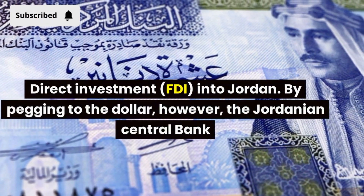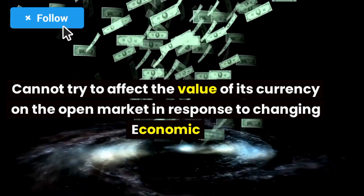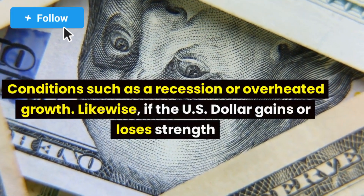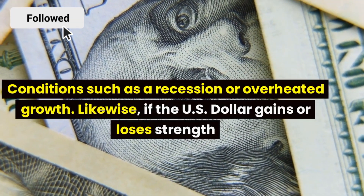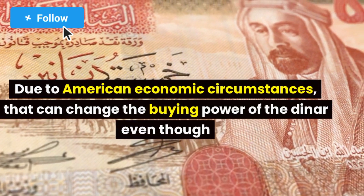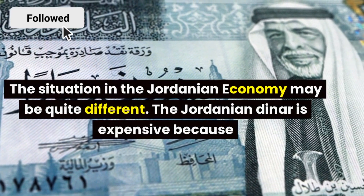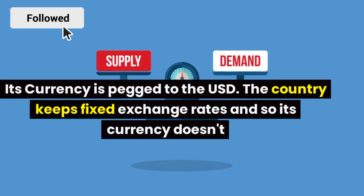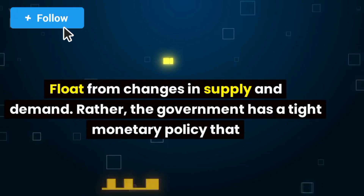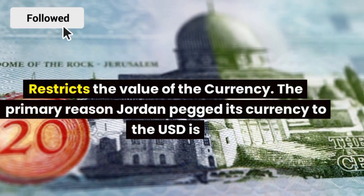By pegging to the dollar, however, the Jordanian Central Bank cannot try to affect the value of its currency on the open market in response to changing economic conditions such as a recession or overheated growth. Likewise, if the US dollar gains or loses strength due to American economic circumstances, that can change the buying power of the dinar, even though the situation in the Jordanian economy may be quite different. The Jordanian dinar is expensive because its currency is pegged to the USD. The country keeps fixed exchange rates and so its currency doesn't float from changes in supply and demand. Rather, the government has a tight monetary policy that restricts the value of the currency.